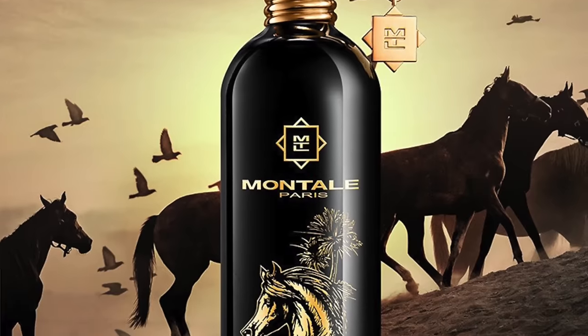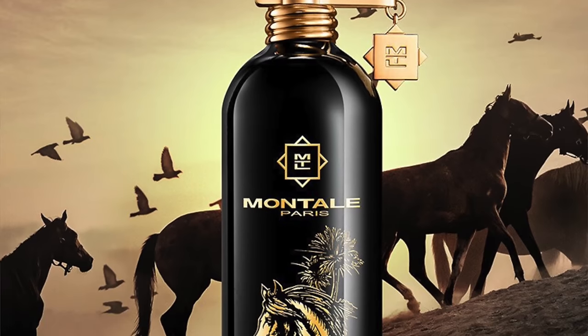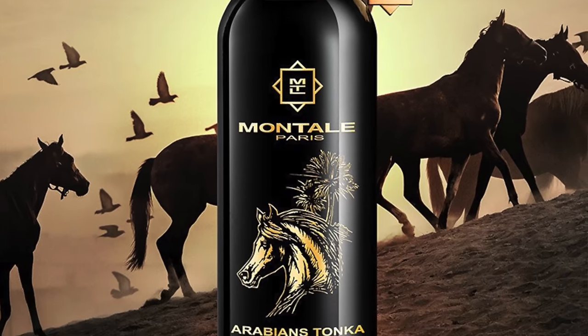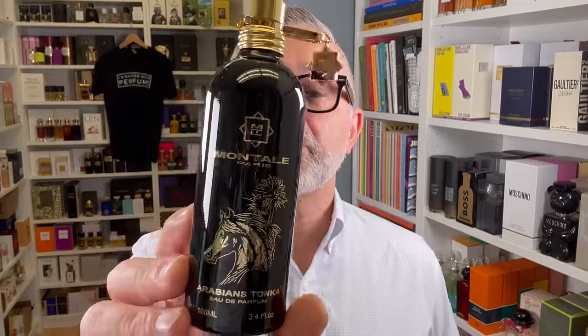From the House of Montale, it's Arabians Tonka — and I can't believe how good it is compared to the original Arabians. It's a night and day difference. Notes include sugar, Tonka, oud, saffron, rose, amber, musk, bergamot, and oak moss. There's a little bit of a Baccarat Rouge-like undertone in here. In the end, it's a very sugary, ambery, musk-driven Tonka gourmand. Really super delicious — highly recommend it as one of the best Tonka bean fragrances.